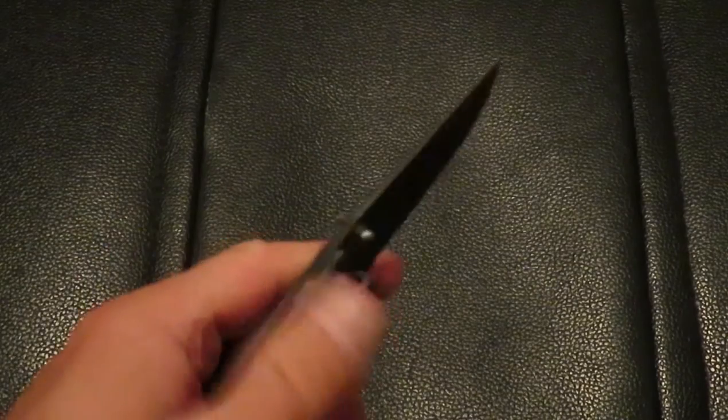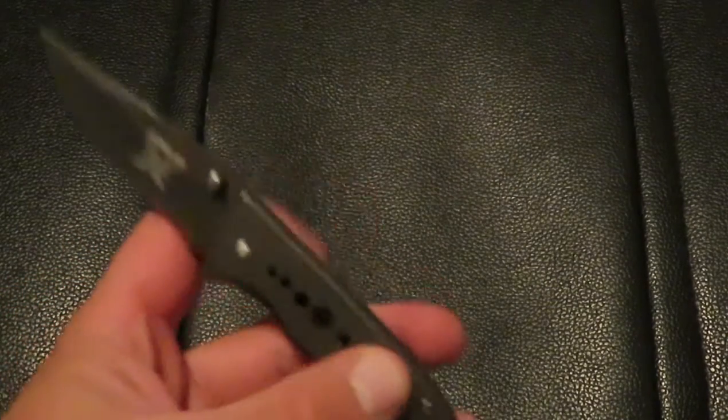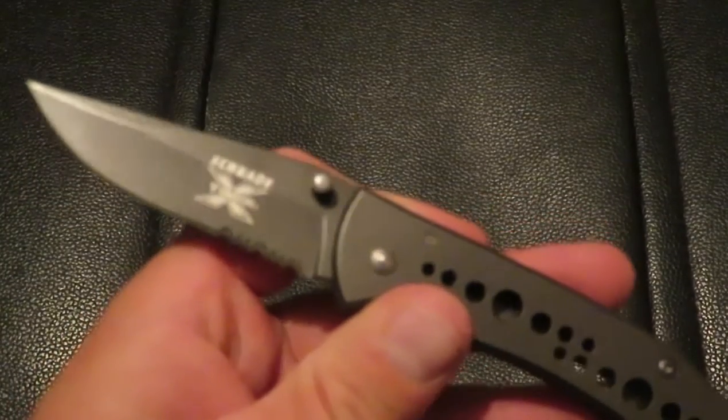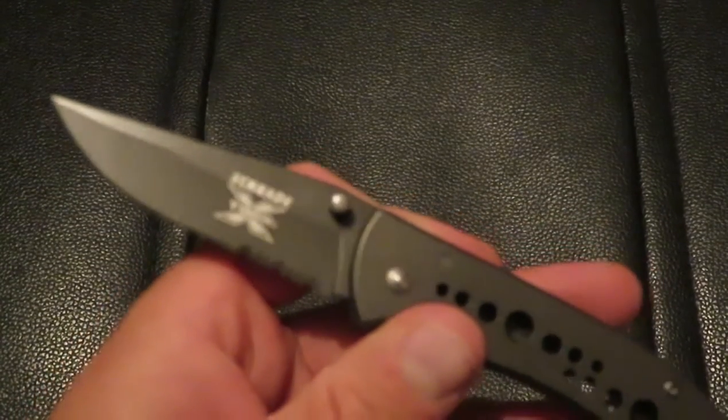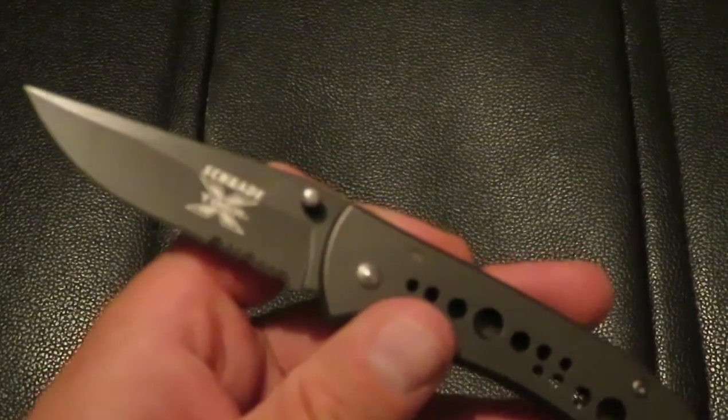The second reason is how easy it is to flip open with one hand. You can flip it open and close it with one hand, literally no problem at all. You need zero strength to actually open this knife.